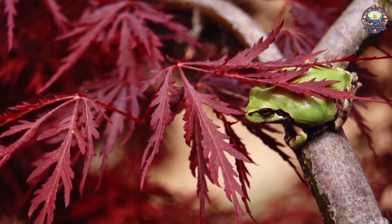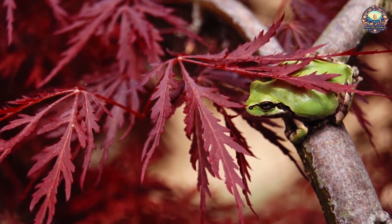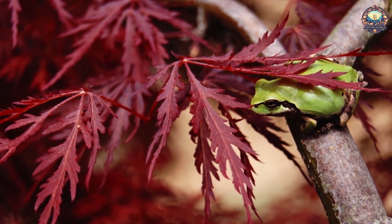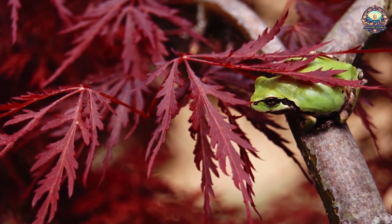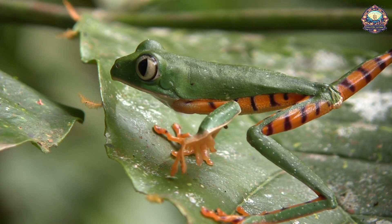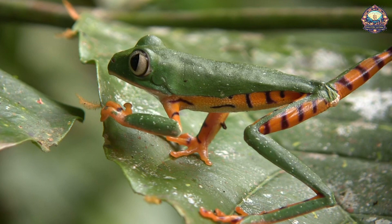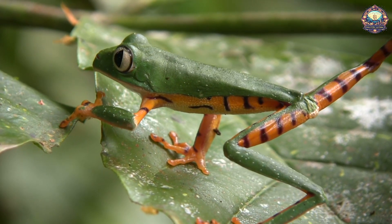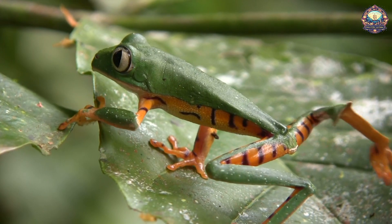Even if you don't know much about the rainforest or even about wildlife in general, you're probably at least familiar with the famously colorful poison dart frogs. Maybe you even had a few plastic toy ones as a child. But the world of colorful frogs extends beyond poison dart frogs into species and colors that most of us haven't even imagined. Today, we'll be jumping into the magical world of brightly colored frogs.